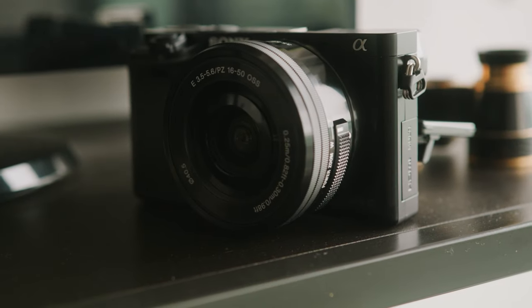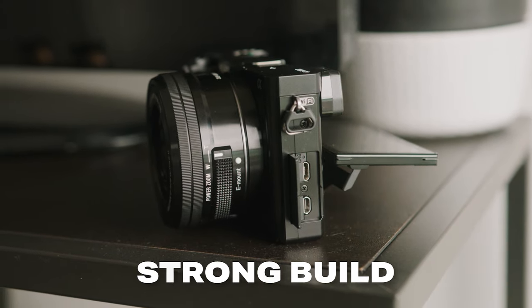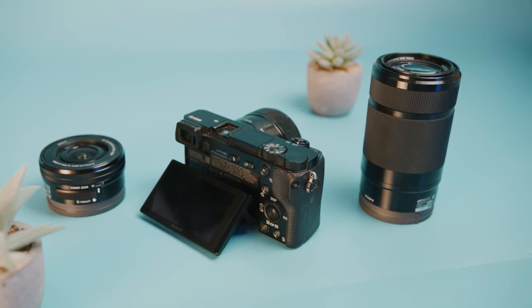Just because it's a cheap camera doesn't mean it's poorly built. The body is actually fully metal and it's a very rock solid camera — you can pretty much put this camera through anything. The button layout and menus are exactly what you expect from a modern Sony camera. This camera does not feel old at all.